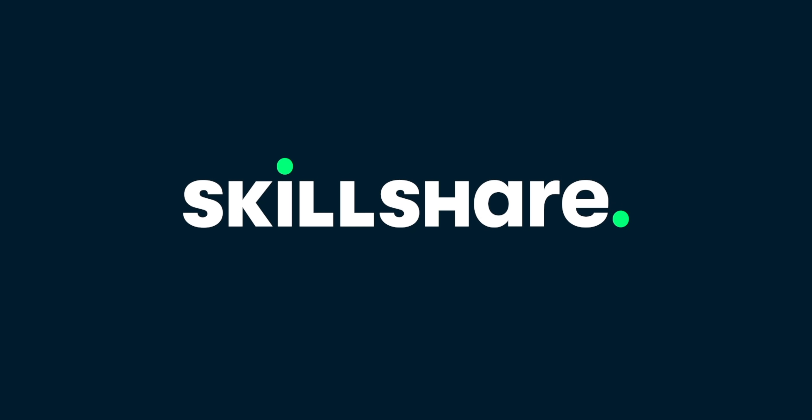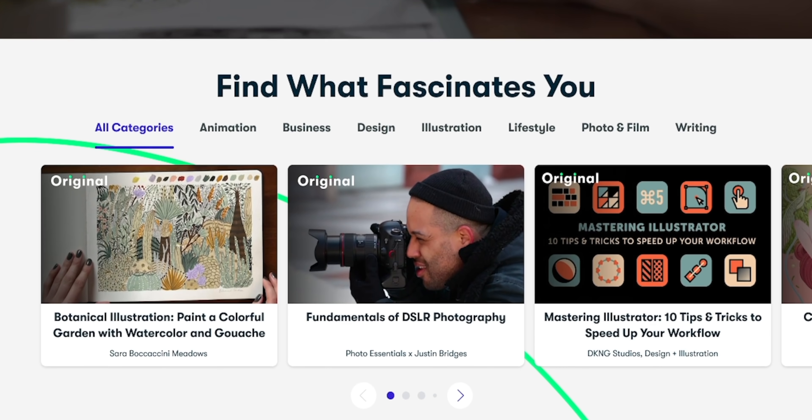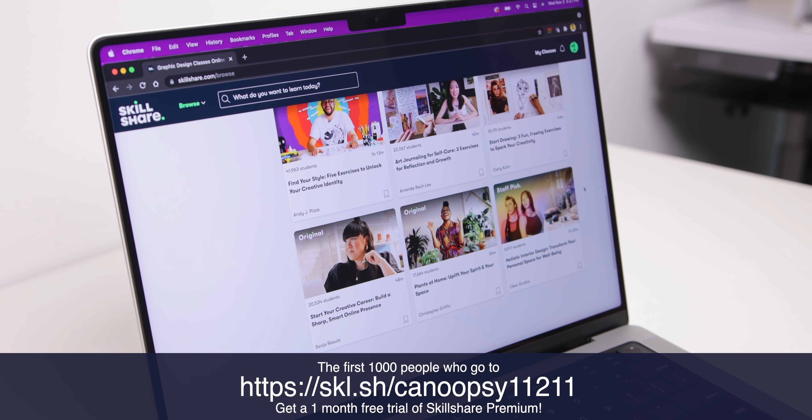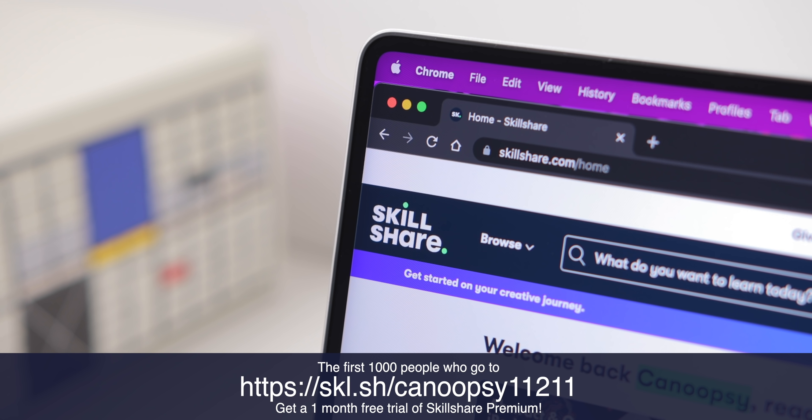This video is sponsored by Skillshare, the place to learn all the creative skills you've always been interested in. The first 1,000 people who join Skillshare with my link in the description get a one-month free trial of Skillshare Premium. Explore your creativity today.